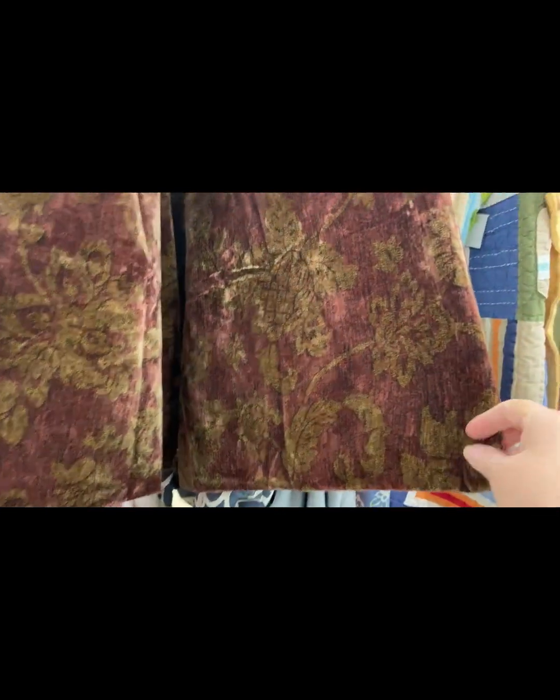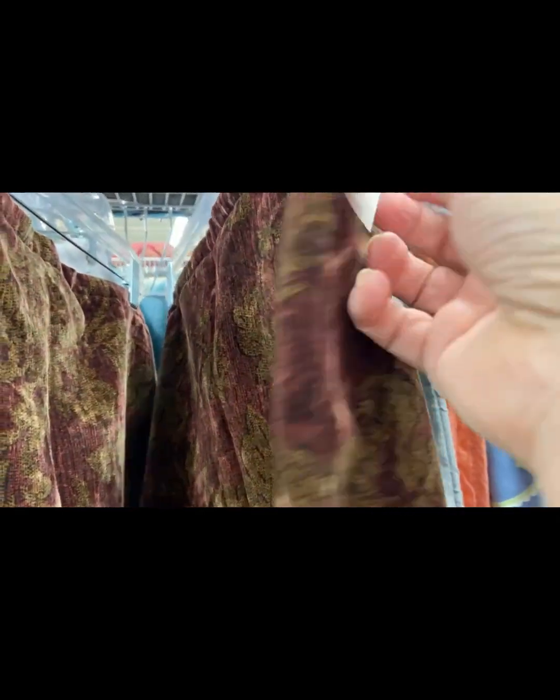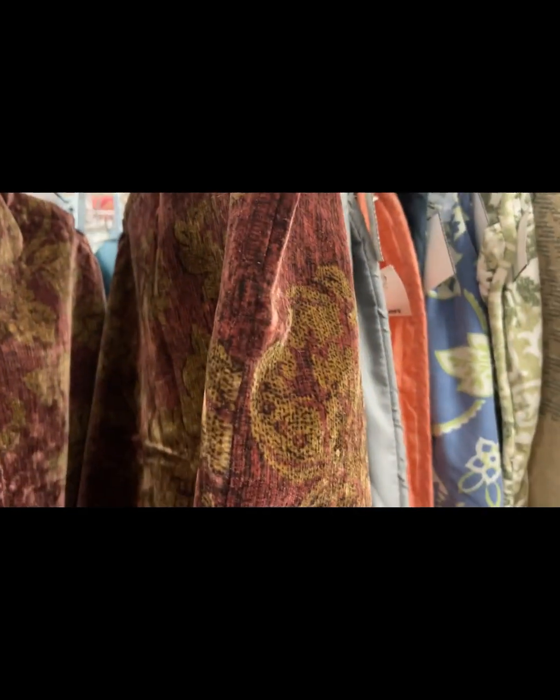These were very pretty too — pillow covers, $2.99 each, kind of like velvety, crushed velvet sort of. Unbelievable, beautiful.